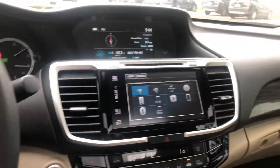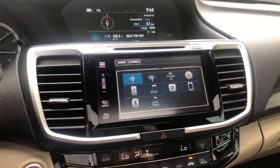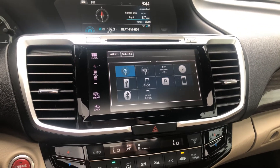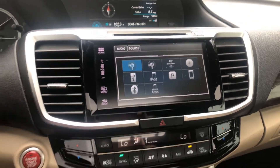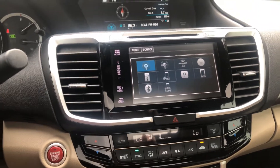You have a very nice layout of the infotainment system. As you can see, there is XM radio available and you are entitled to a three-month free trial. This vehicle is also equipped with Apple CarPlay and/or Android Auto as well.